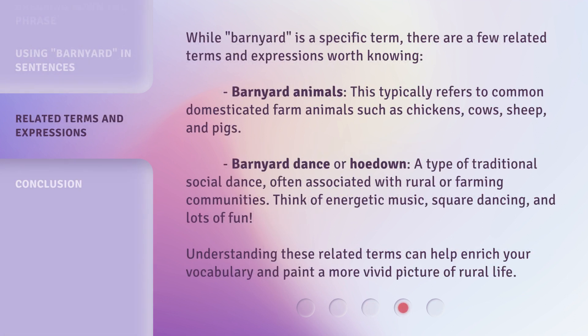While barnyard is a specific term, there are a few related terms and expressions worth knowing. Barnyard animals typically refers to common domesticated farm animals such as chickens, cows, sheep, and pigs. Barnyard dance, or hoedown, is a type of traditional social dance often associated with rural or farming communities — think energetic music, square dancing, and lots of fun. Understanding these related terms can help enrich your vocabulary and paint a more vivid picture of rural life.